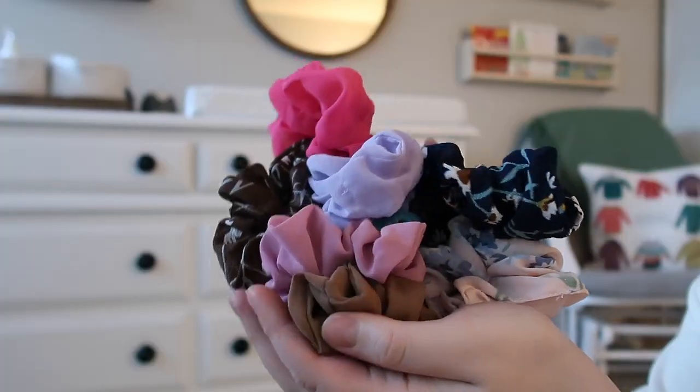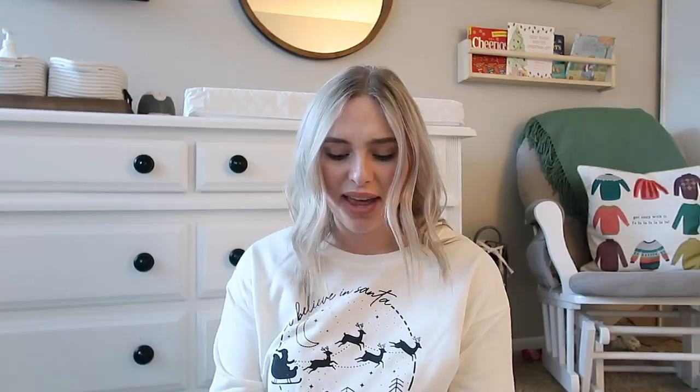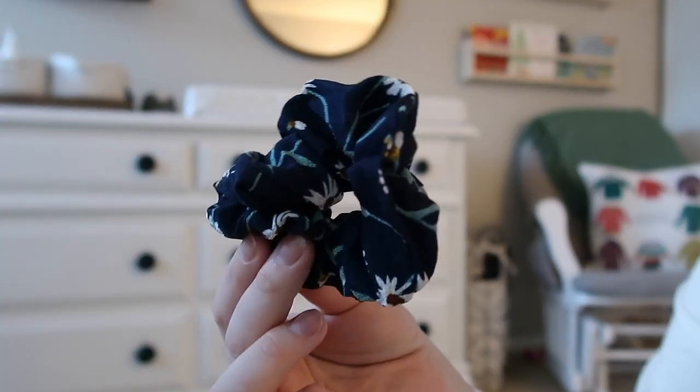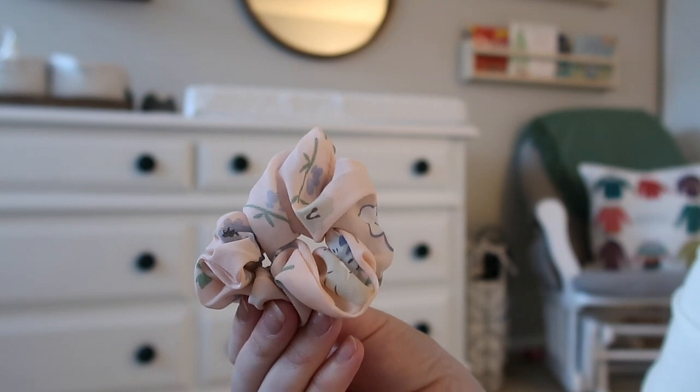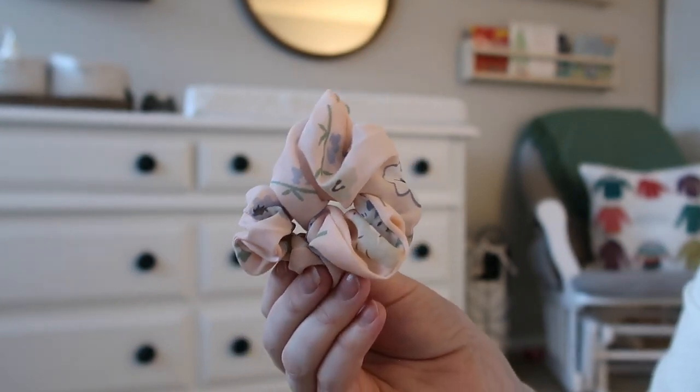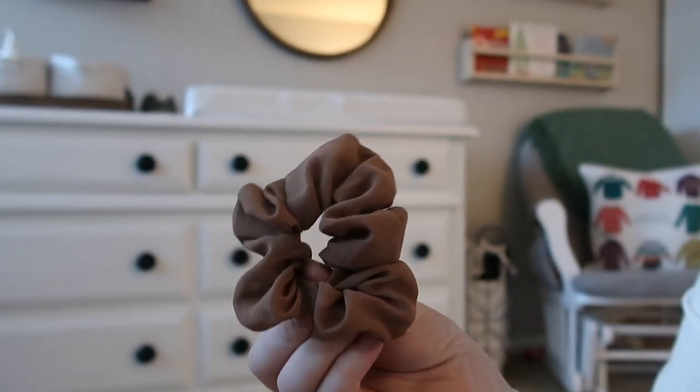The next thing is something I'm obsessed with and I feel like a lot of other women are too — scrunchies. These are from Amazon and I'll have them linked down below. There were like 25 different scrunchies in this pack. My husband got me these and I love them — they have the cutest prints, like little flowers.